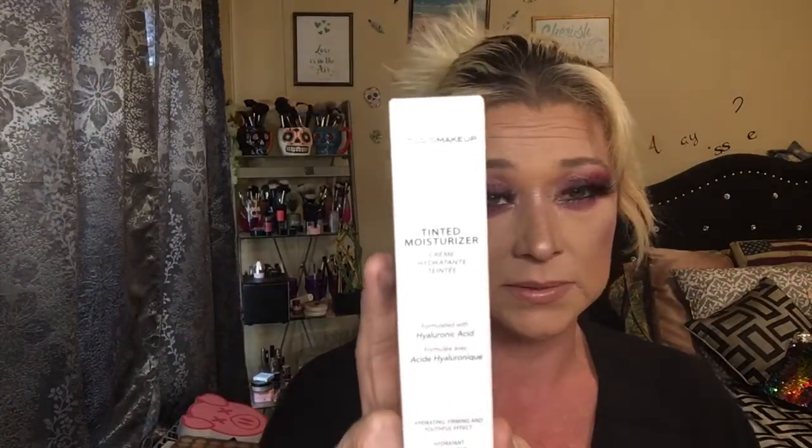We're down to our last product and it's by Studio Makeup. I don't like this lighting — I need to get another camera. This is the tint moisturizer, formulated with hyaluronic acid. It's hydrating, firming, and gives a youthful effect. We're getting 1.5 fluid ounces, which is 42 milliliters — a little more than a standard foundation at 30 milliliters. It's described as lightweight, buildable texture, hydrating with natural looking coverage, and it helps hydrate and brighten skin's appearance.